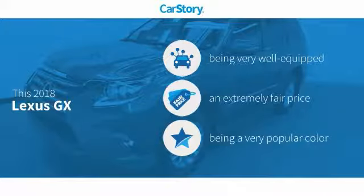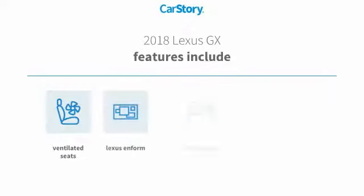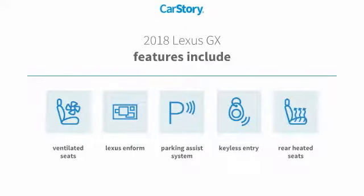This vehicle is well equipped with popular features and a fair price. Features also include keyless entry, parking assist system, rear heated seats, and ventilated seats.